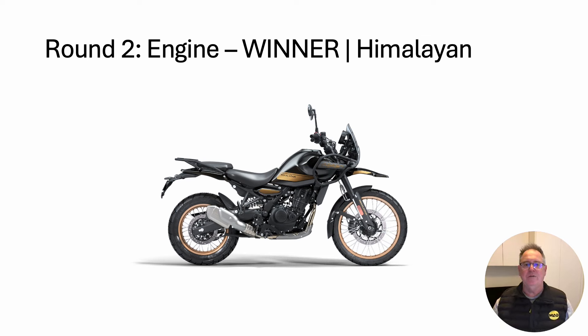Round two: engine. The winner — the Himalayan. Put simply, it just has more power than the Honda everywhere, although there is a little vibration at freeway speeds.